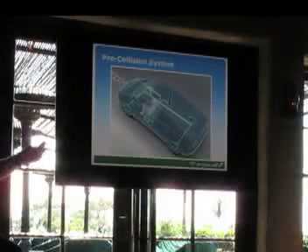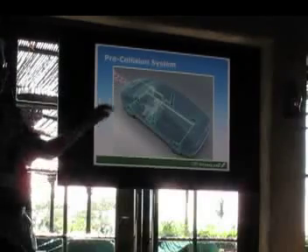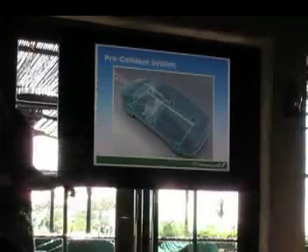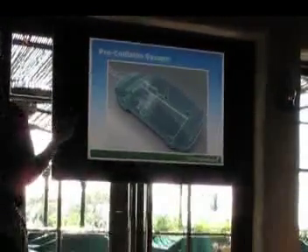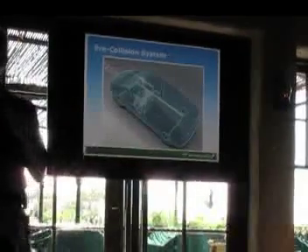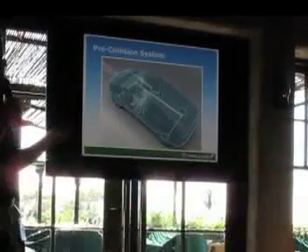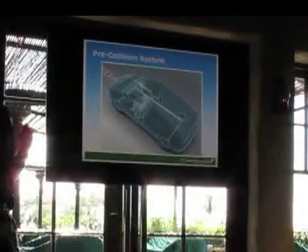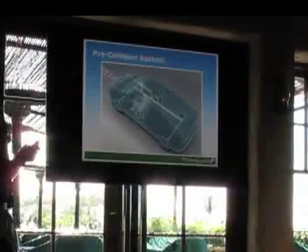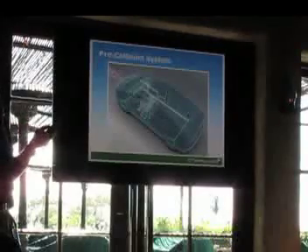Our pre-collision system is a nifty feature too. If you have the Advanced Technology Package, that same radar system used for cruise control can also detect objects in front of the car. If it detects that you're closing on an object at a sufficient rate that it might be an issue, it will warn you. It will also pre-charge the brakes and build up brake pressure in the hydraulic brake system so that when you do apply the brakes, you get maximum braking effect. It will continue to warn you and even cinch your seatbelts if it really feels like there's an imminent collision.